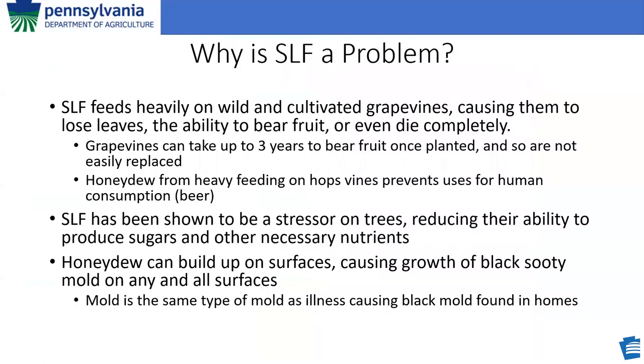Why is Spotted Lanternfly really a problem? First and foremost, it feeds heavily on wild and cultivated grapevines, causing them to lose leaves, the ability to bear fruit, or even to die completely. That's a problem because grapevines can take up to three years to bear fruit once planted and can't be easily replaced. It has a decimating effect on our wine industry and is a major economic factor. Additionally, Spotted Lanternfly feeds heavily on hop vines, and the honeydew excretion can lay so heavily on hop fruit that it's completely unusable for any process related to human consumption.